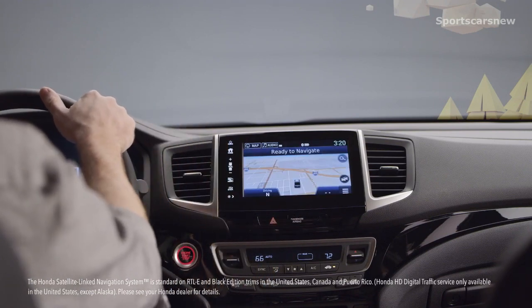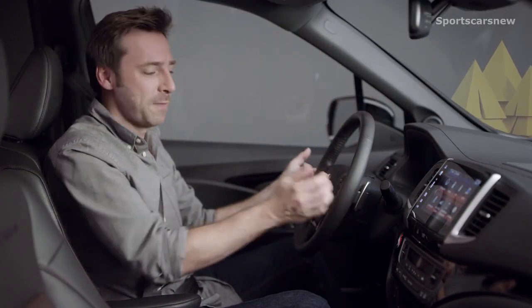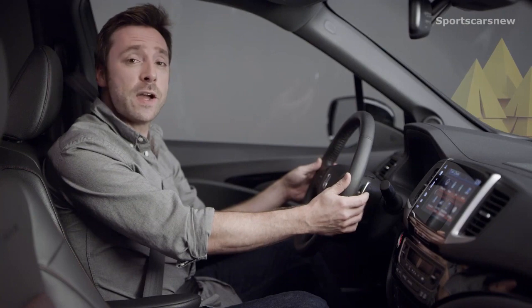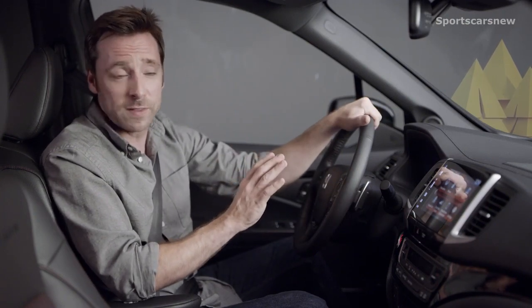And what are these cool thingies? They're paddle shifters — made for sporting types and control freaks alike. They let you manually upshift and downshift the brand-spanking-new nine-speed automatic transmission on every 2020 Ridgeline trim.